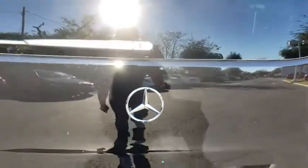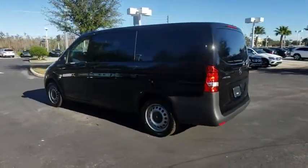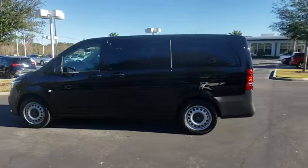Stability control, traction control, keyless entry, anti-lock braking system, backup camera, Bluetooth, power steering, adjustable steering wheel, floor mats, four-wheel disc brakes.